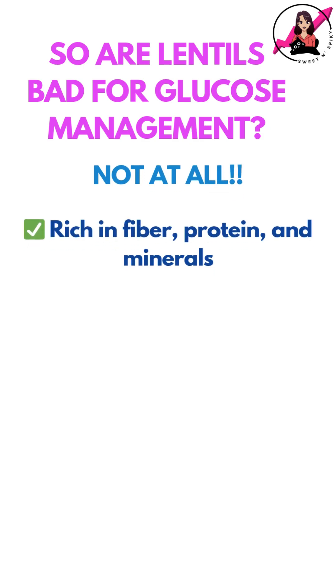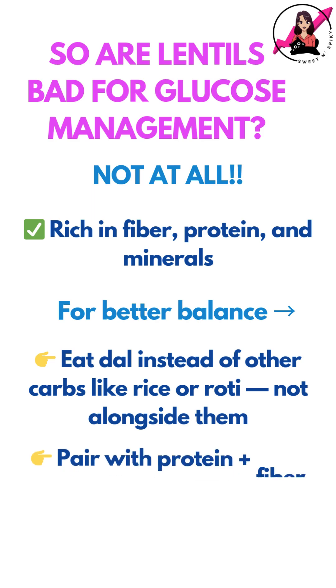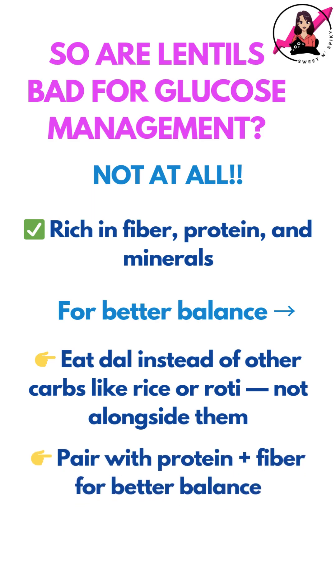So should you avoid dal for glucose management? Not at all. Dals are healthy and packed with fiber, protein, and minerals. Just use them to replace other carbs like rice or roti, and pair with more protein-rich foods like paneer and fiber-rich veggies for better balance.